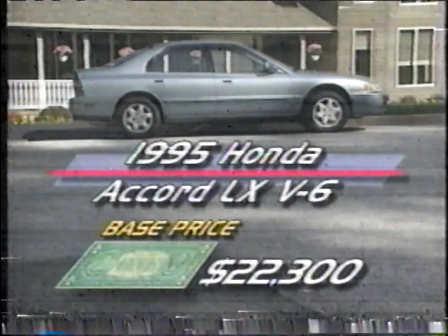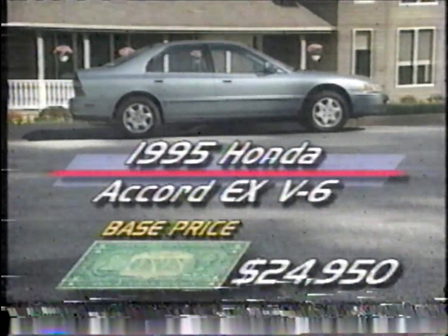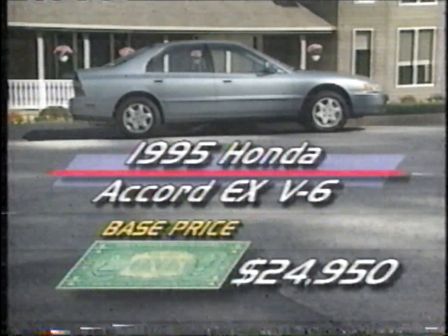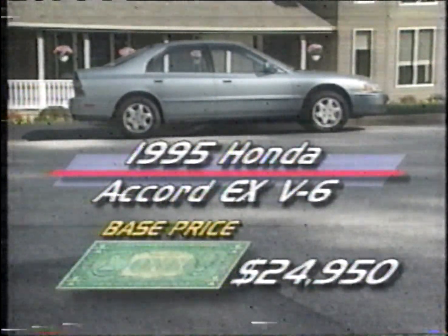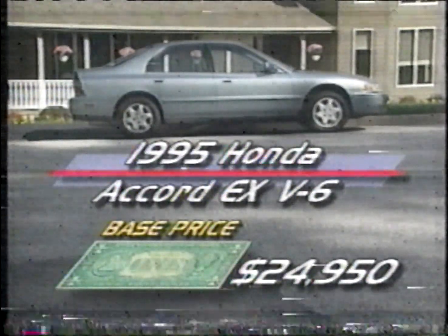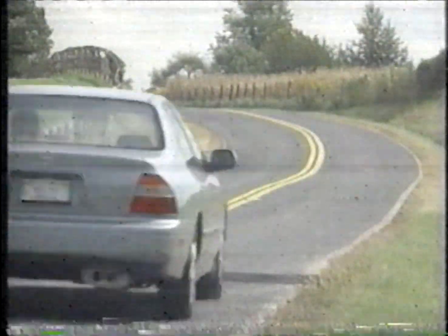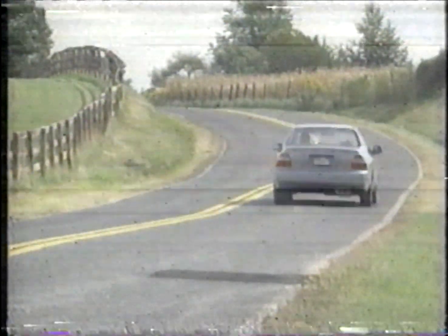Anti-lock brakes are standard on both the $22,300 LX V6 and the $24,950 EX V6, with the top model also gaining a sunroof and leather interior. Like the Odyssey, the Accord V6 gets our full road test treatment soon. But it's obvious that Honda is moving to broaden its product lineup, cementing their role as an automaker that designs cars with Americans as primary buyers.